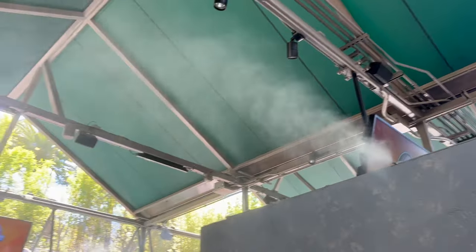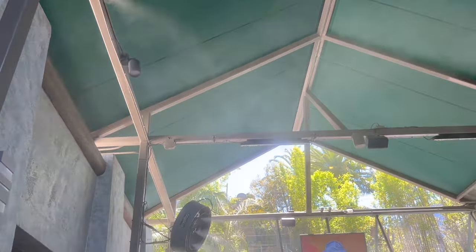Hollywood does a lot of these misters along the queue, which is actually really nice. Orlando should install more.